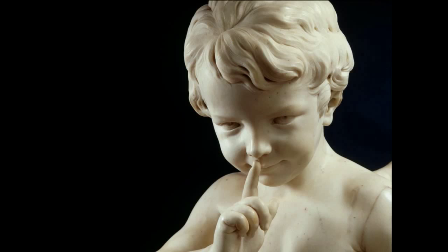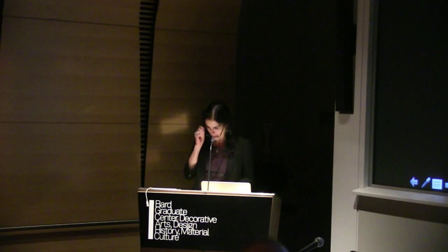I think it's now where I started to shout. It's time for me to shut up and let the objects speak. Thank you very much. Thank you for that inspiring journey through this new and amazing place.